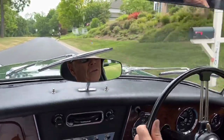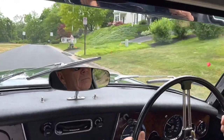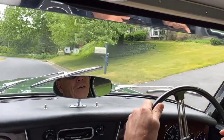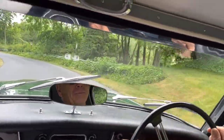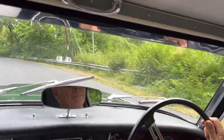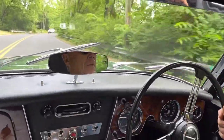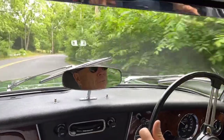The chassis feels nice and solid. I personally enjoy driving on the right side — it's kind of fun, it's different. Very strong Healey, nice response.